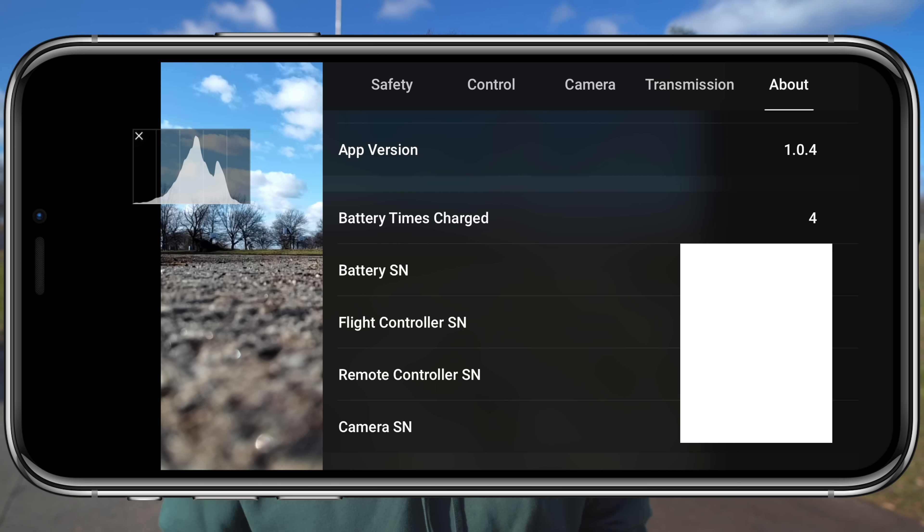The final four patch notes are fairly small. First, it adjusted flight altitude and distance in payload mode, limiting how far and high you can fly when payload mode is on. Second, it added a warning prompt for battery cycles — within the About page of the DJI Fly application you can now see how many times a specific battery has been charged, which is useful for knowing if a battery is old. Third, it reduced noise during self-diagnostics after powering on, though I personally haven't noticed much of a difference. Finally, it fixed an issue where linking was abnormal in some regions, which I never ran into personally.